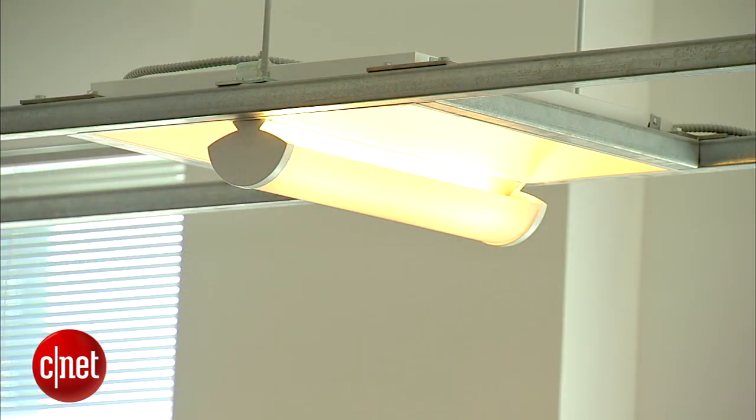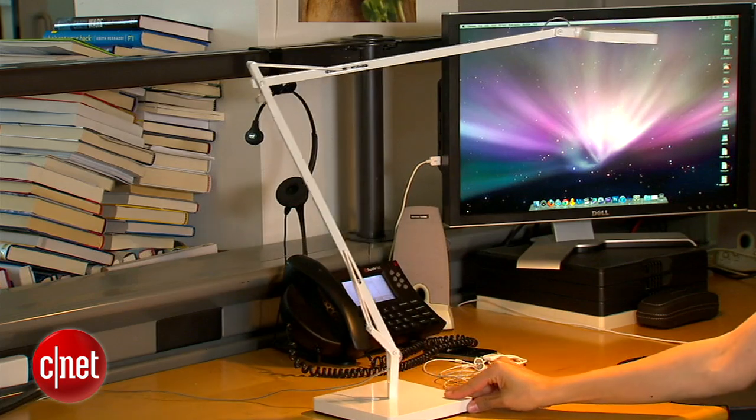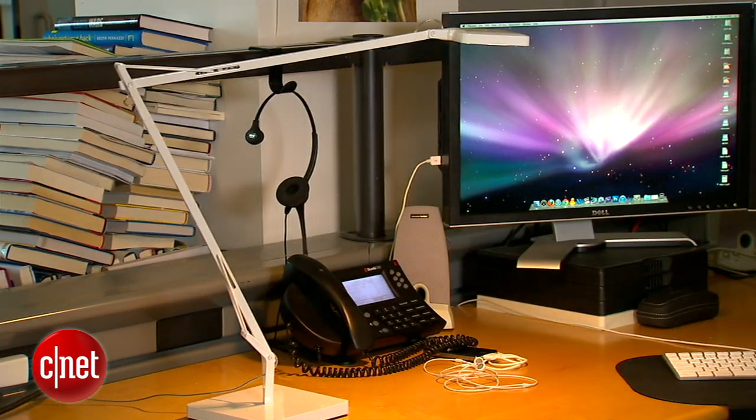There is a chance your eye strain is caused by too much artificial or natural light. So if you can, turn off any harsh fluorescent lights. Instead, use a floor lamp or a desk lamp and position it so that it's giving off indirect light on either side of your computer.